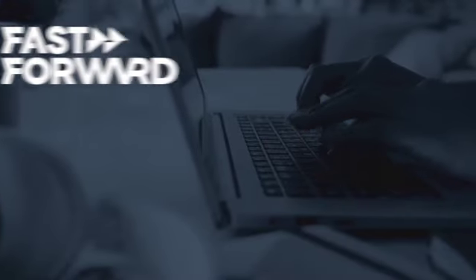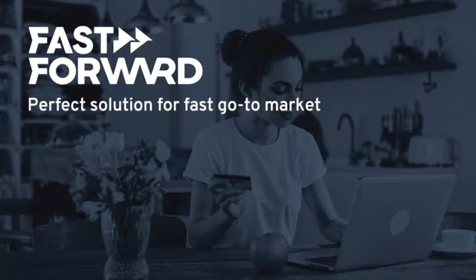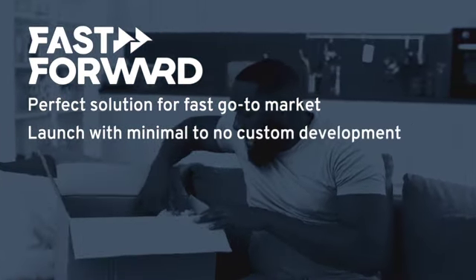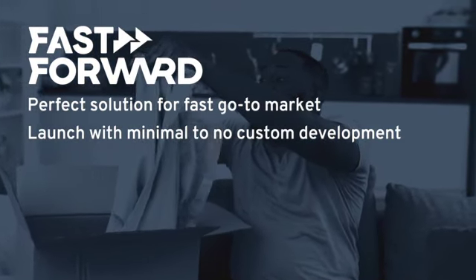The FastForward Composable Storefront is the perfect solution if you want to get your touchpoints up and running as quickly as possible. With our standardized components and features, you can launch your storefront with minimal to no custom development. That means you can go to market faster and start reaching your customers sooner.